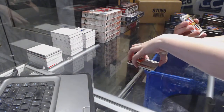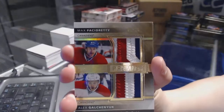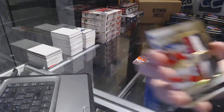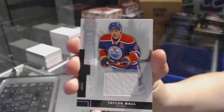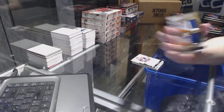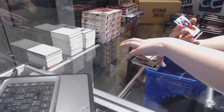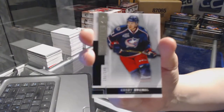We've got a dual patch number 15 for the Montreal Canadiens of Max Pacioretty and Alex Galchenyuk — both three-color patches, number 15. Base jersey number 125 for the Edmonton Oilers, Taylor Hall. Dual jersey number 75 for the Edmonton Oilers of Ryan Nugent-Hopkins and Taylor Hall. And we finish with a base rookie of Kirby, number 249 for the Columbus Blue Jackets. There we go.